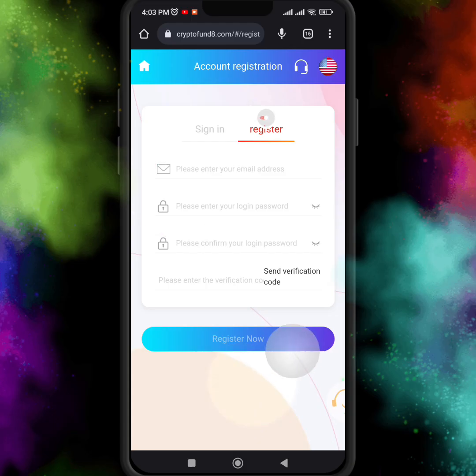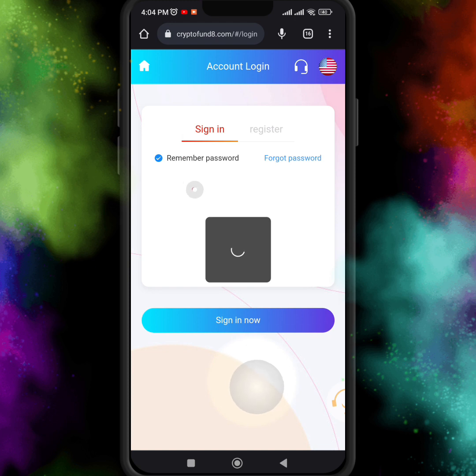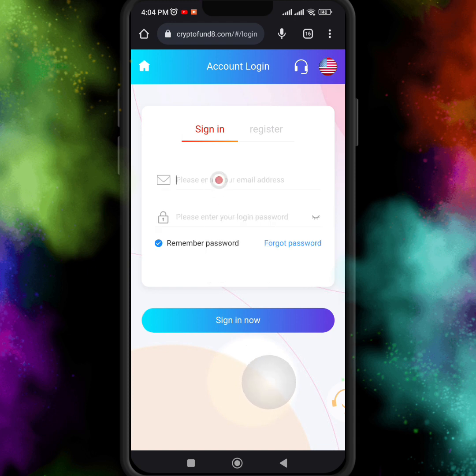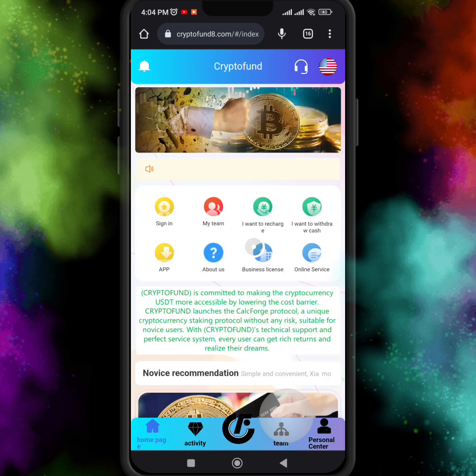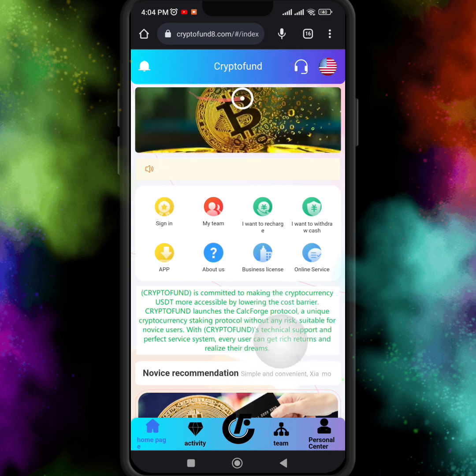Hello guys, I hope you are fine. In this video I'm going to show you an amazing USD investment website. So if you want to invest, I just recommend you to join this website. For registration, just enter your email, login password, and send the code which you will receive in your email, then put it in and register your account. I already registered and logged in, and the homepage looks like this — the website name is Crypto Fund.